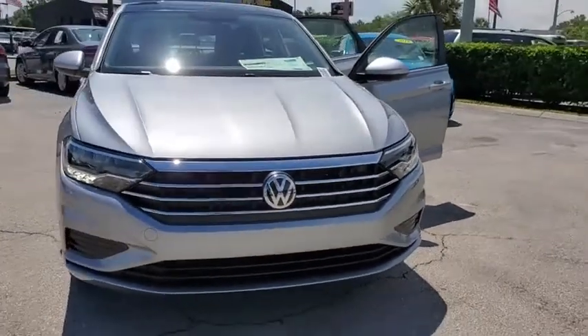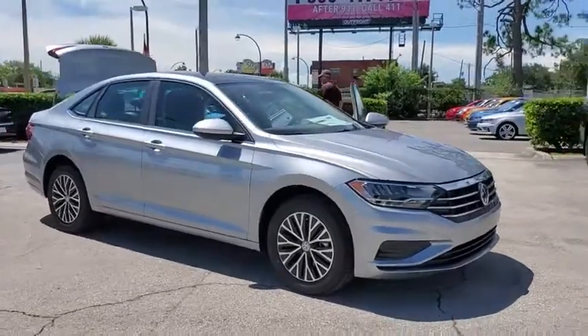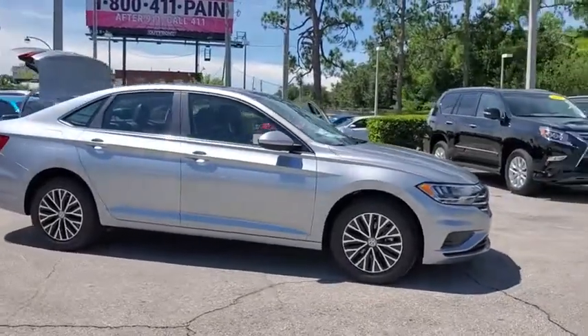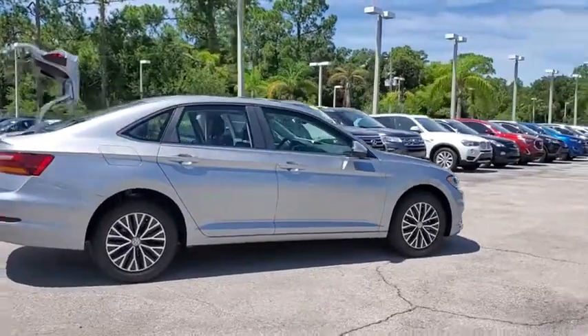Stop by and take a look at the 2019 Volkswagen Jetta. The Jetta is a premium car that is family-friendly with a great price. Agile and confident handling.